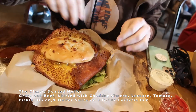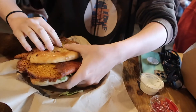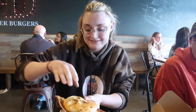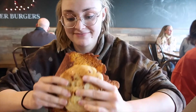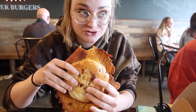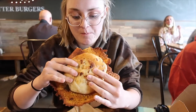This thing is bigger than my face! Look at that — oh my gosh! There's so much cheddar cheese. I don't even know how you're gonna get to the burger.